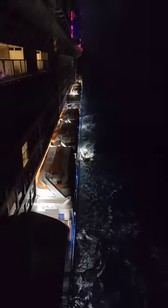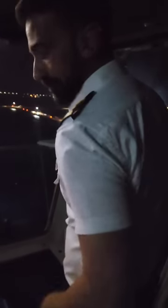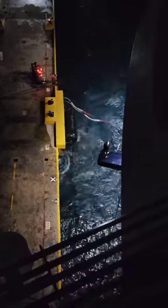This morning, the staff captain's going to do the maneuver. I always alternate which officers do the maneuver, so by the time they reach captain, they have hundreds of arrivals and departures under their belt. The staff captain did a great maneuver, and once we're alongside, we start sending the lines.